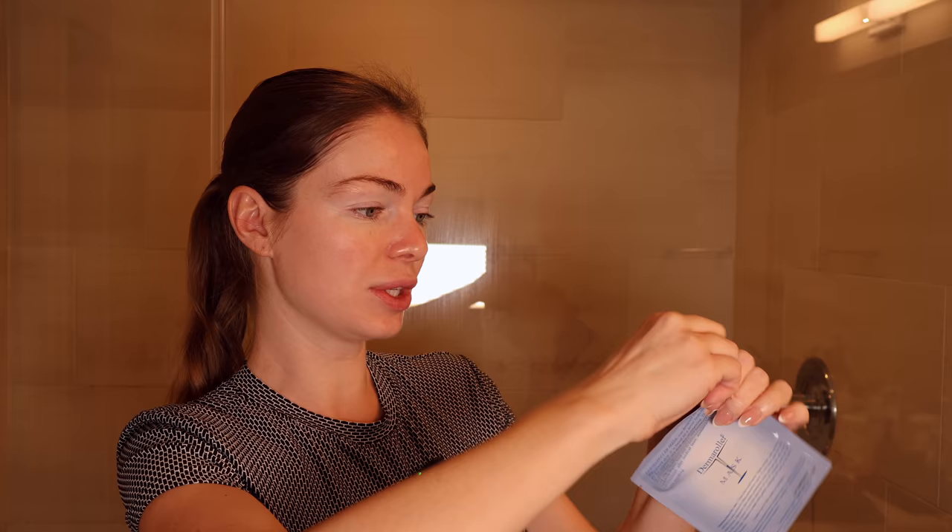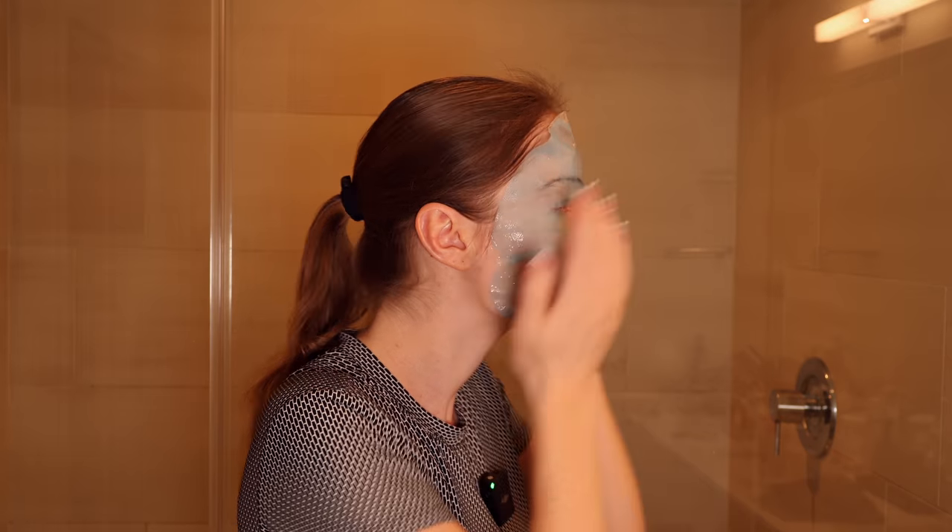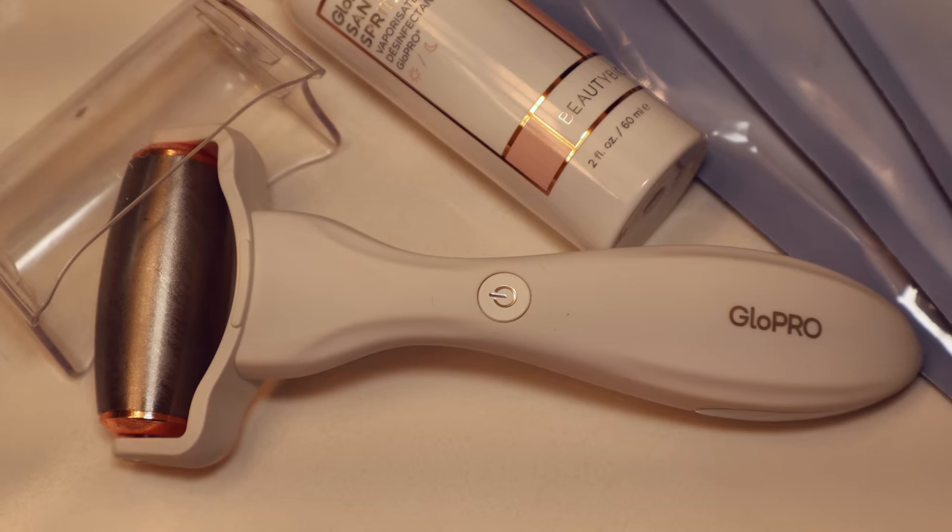Now that I've removed all the peach fuzz and cleansed my face, for my face mask I'm gonna use this derma roller silk face mask — I showed you this previously and it's currently my favorite. I keep them in the refrigerator. For an even nicer touch I'm gonna go with my Glow Pro metal tip, which feels really good on my skin. I also keep it in the refrigerator so it's really cool — it removes puffiness and just feels really good. Now I'm gonna let my face mask dry about 10 to 15 minutes.